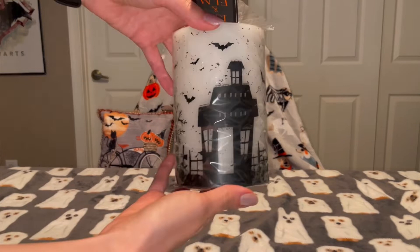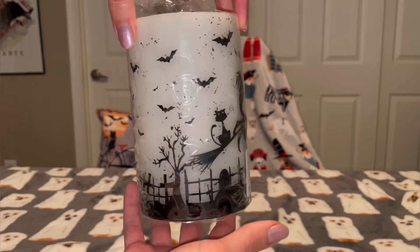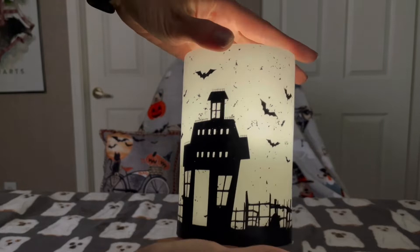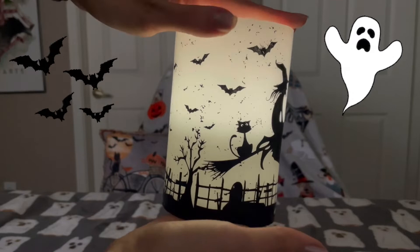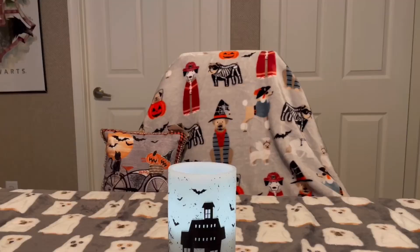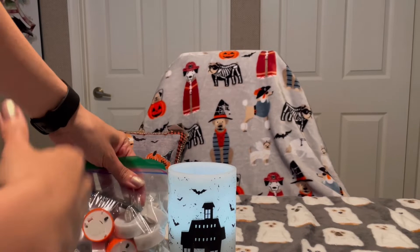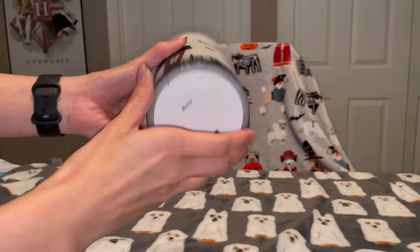Next up is this battery-operated fake candle, which I thought would look really nice lit up, and it was only $10 — not a bad price at all. I love the witch design. Here it is without and then here it is lit up. I love the way it flickers — it definitely gives you that spooky haunted mansion type vibe, which is going to be perfect for Halloween. I do have a lot of tea lights that flicker similarly, so I thought everything together would look really nice.